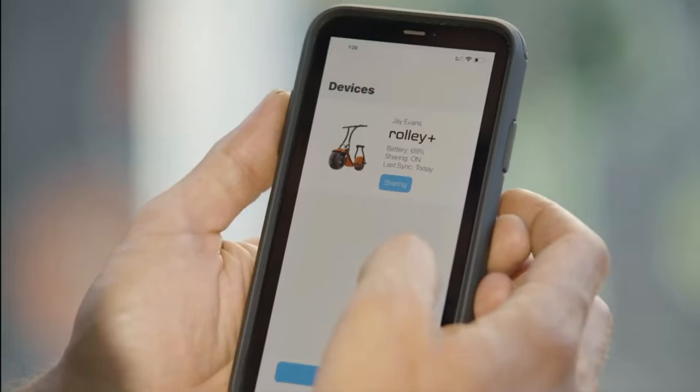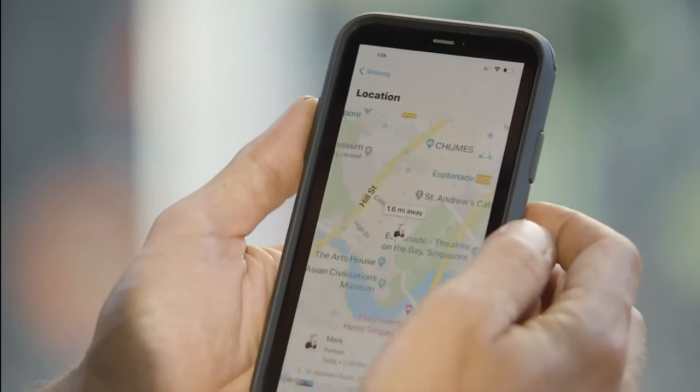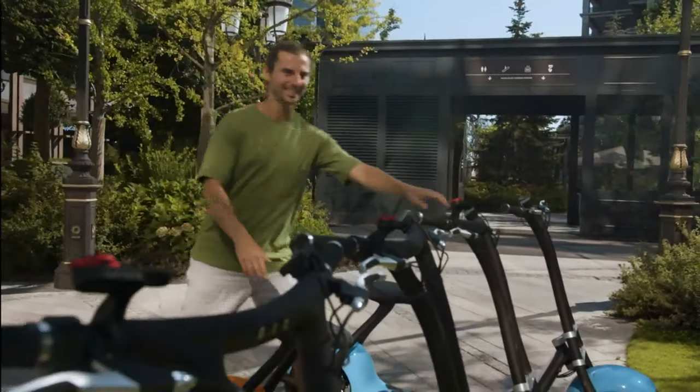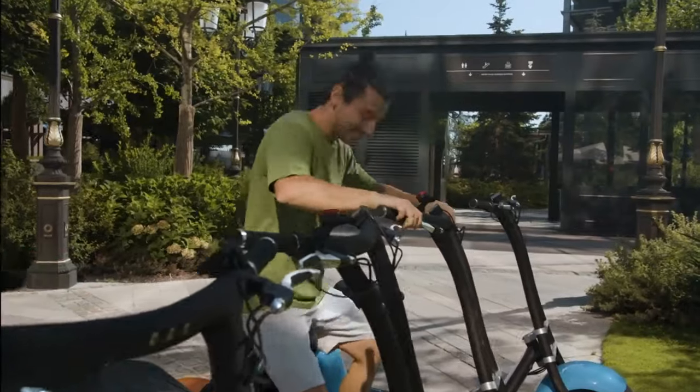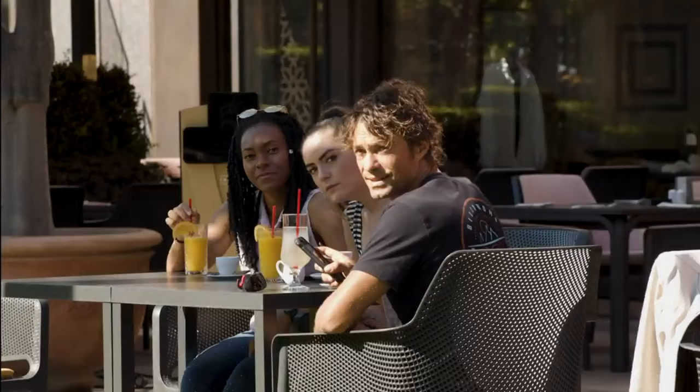Whenever you share your scooter, you can locate it at any time using the Find My Scooter feature in the Scooterson app. For peace of mind, we've created an optional tracking module. Sentry mode will automatically activate when you park the scooter, and the anti-tampering alarm will send a notification to your phone if someone attempts any shenanigans with your scooter.